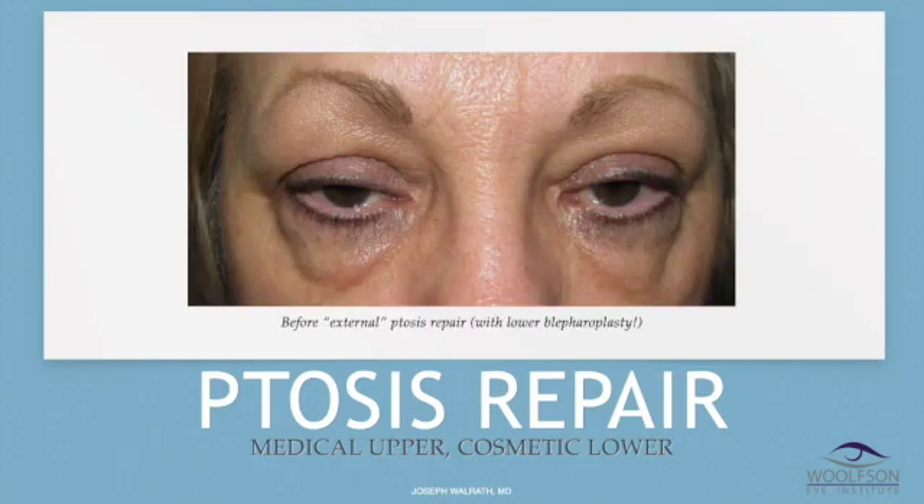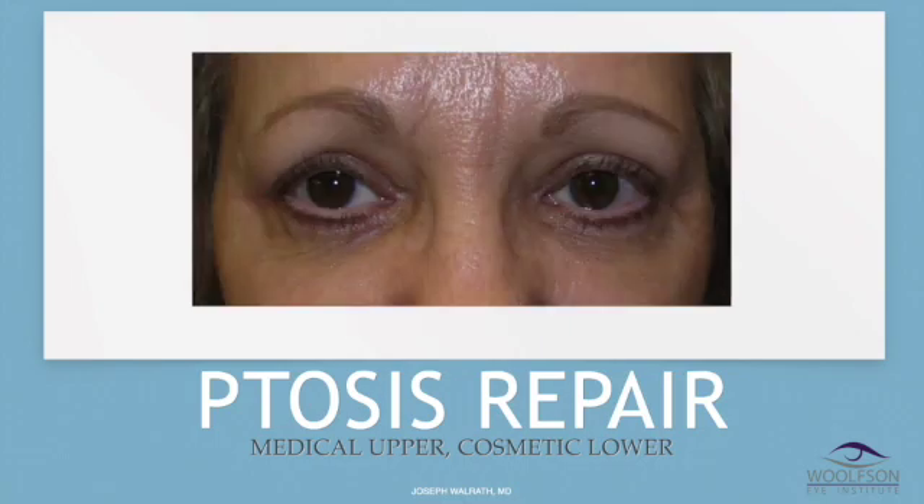This is severe ptosis due to chronic hard contact lens wear — you can see the little rim of contact lenses in each eye. She also elected to have a cosmetic lower blepharoplasty at the same time. This is after surgery, opening the eyelids and reducing the extra tissue from the lower lids.